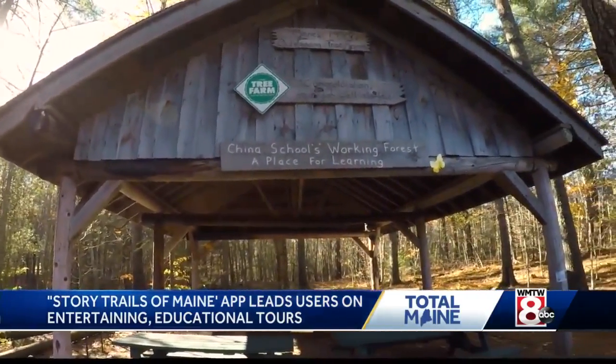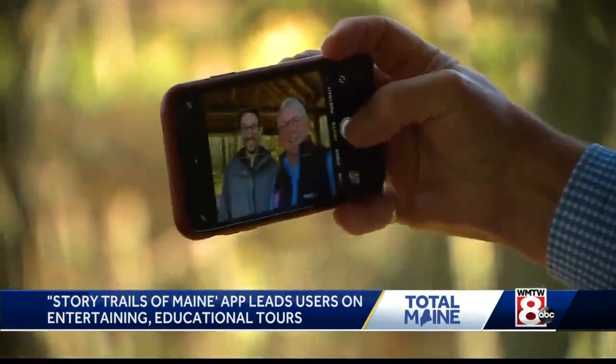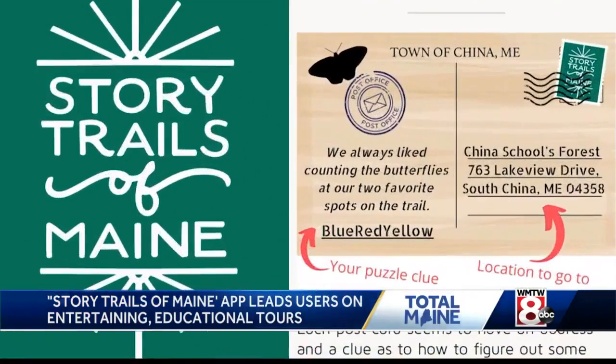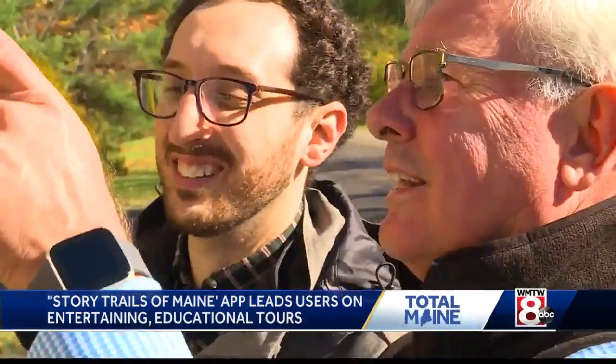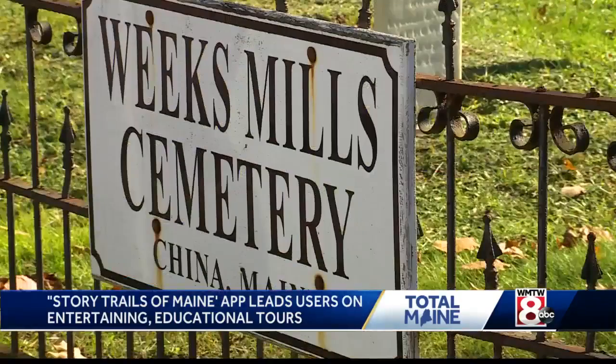Hopefully find the missing yellow butterflies. I see a yellow — yes, right there. Joe Musumechi developed this app he calls Story Trails of Maine. On this day, this particular trail will lead us to the four historic districts throughout China.